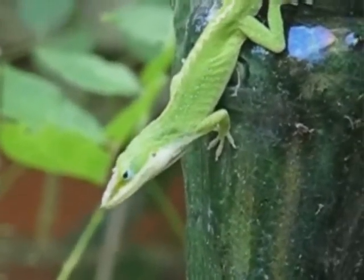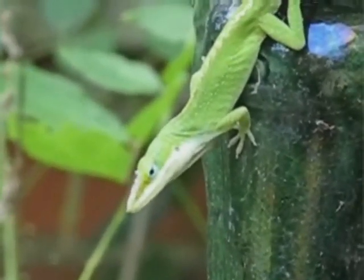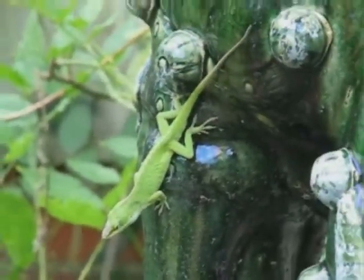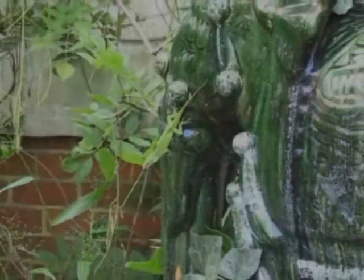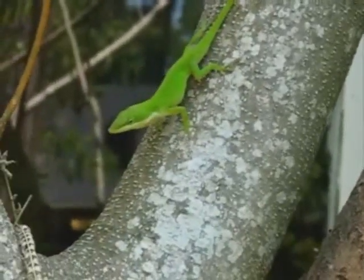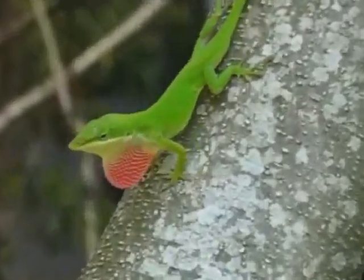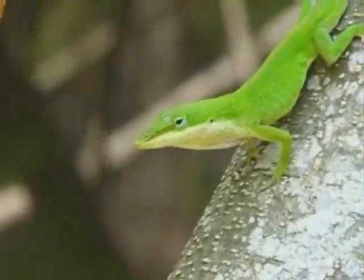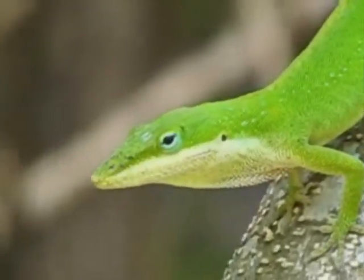In the spring, March through May, the Anolis all pick out the best spots to set up housekeeping. And here's another — he's chosen this tall mimosa tree for his home. Meet Moe, named for the tree, of course. He's also a gorgeous young male.